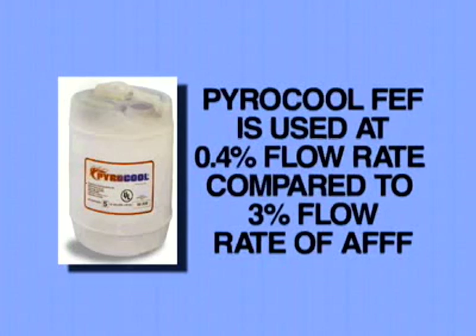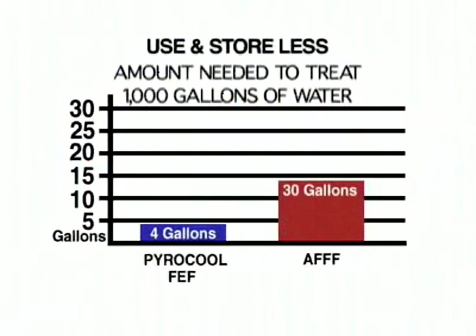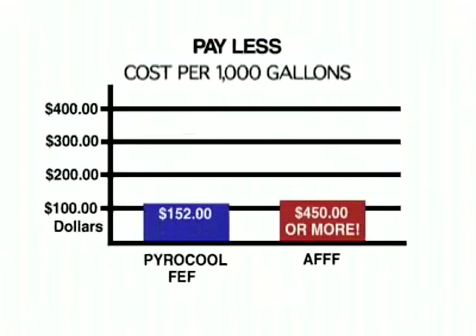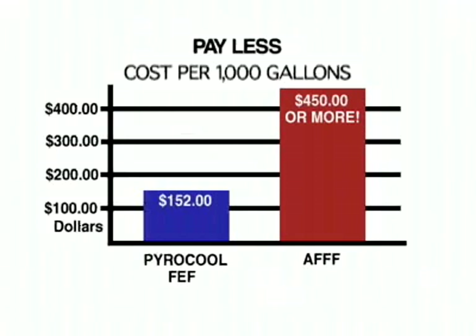How cost-effective is PowerCool? PowerCool FEF is used at a 0.4% flow rate compared to the 3% flow rate of aqueous film-forming foam. That translates to only 4 gallons of PowerCool per 1,000 gallons of water, compared to 30 gallons of AFFF. PowerCool costs only $152 to treat a thousand gallons of water — nearly three times less expensive than AFFF, which costs as much as $450 or more to treat an equal volume.